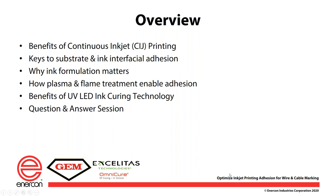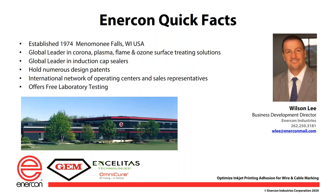We're fortunate today to have presenters from three companies who are experts in the technologies and applications involving inkjet printing on wire and cable. Wilson Lee is Enercon's business development director. Enercon is a family owned business with an international footprint. The company has expertise with all types of surface treating technologies. Wilson has extensive experience in surface treating applications over a wide variety of industries. He has a passion for solving customer application challenges by employing flame and plasma technologies.